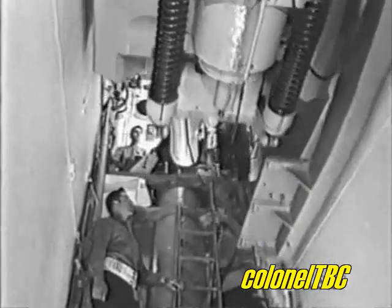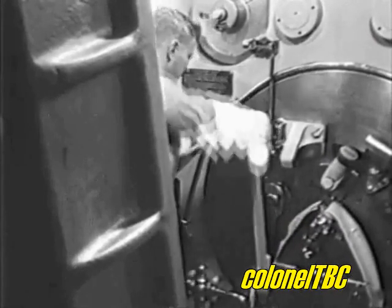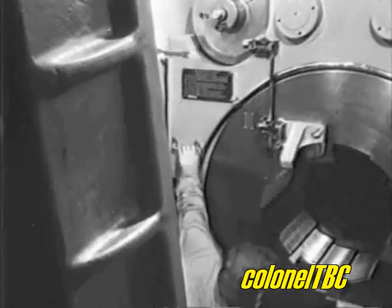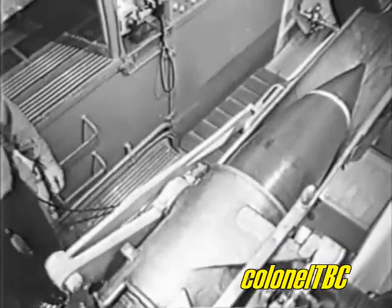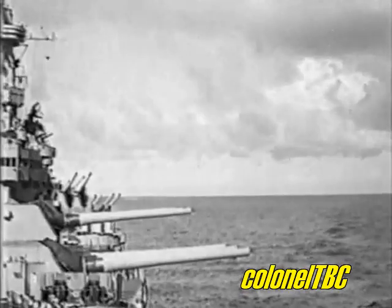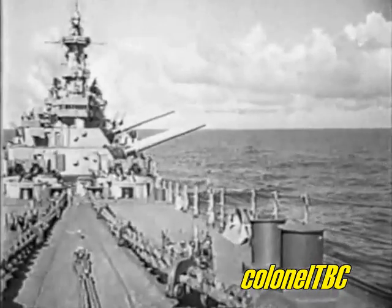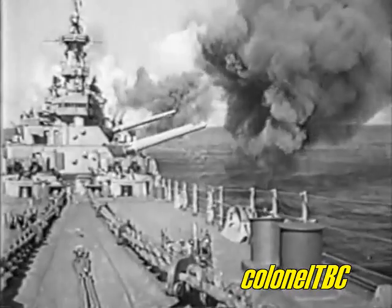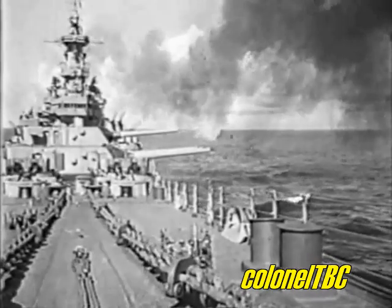When the recoil and counter-recoil action are complete, the gun returns to the loading position automatically. When the gun captain begins to open the breech, the gas ejection system automatically blows the bore clean of gas or any burning fragments. Now the gun is ready for the next round and the cycle starts again. Of course, all you've seen are the actual steps required to load and fire only one gun. Now when you multiply that by three and you want to keep them firing, there's a lot more that goes on.